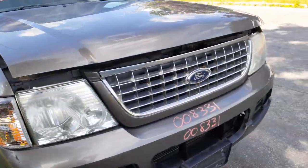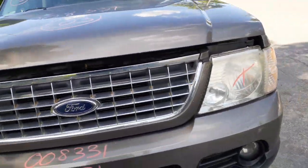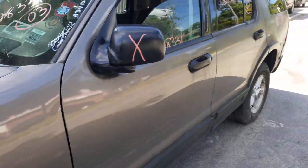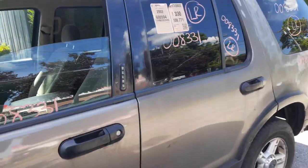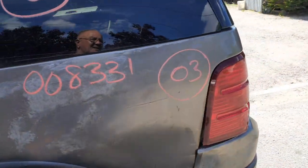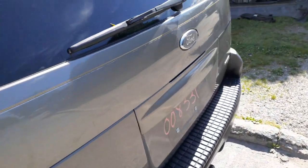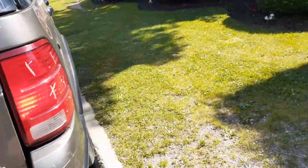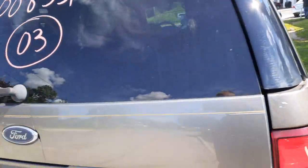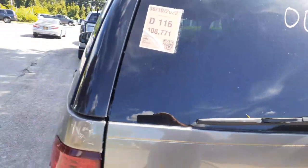One more time: this is a 2003 Ford Explorer XLT, stock number 8331, 108,000 miles. Just walking around it a little bit here. For many things on this you can give us a call at 888-748-5924.